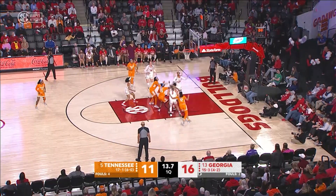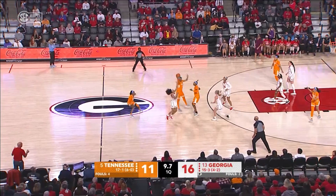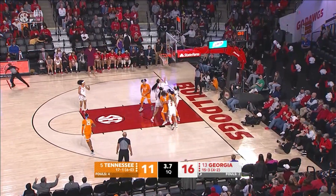Walker fires a three, that's no good. Dye with a rebound, shot blocked. Dye keeps it alive and gets the rebound, goes to Burrell in the right corner. Fakes a three, drives the baseline, puts it up off the glass, good!